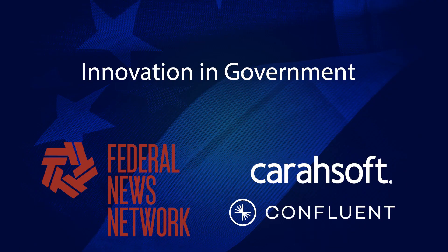Unfortunately, that is all the time we have for today. My guest has been Jason Schick, general manager for U.S. public sector at Confluent. I'm Jason Miller, and you've been listening to the Discussion: Innovation in Government, sponsored by Kerasoft on Federal News Network. For more on this discussion, visit federalnewsnetwork.com and search innovation.